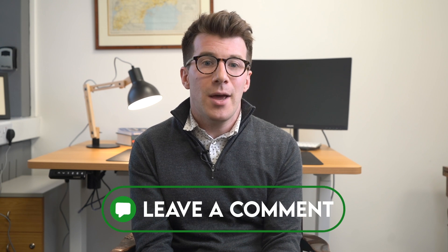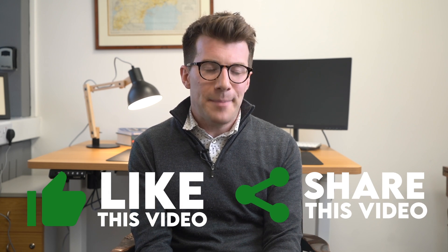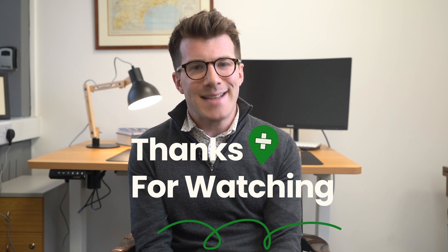I've included resources from Scleroderma and Raynaud's UK, which is a UK charity with lots of useful resources on their website — the link is in the description box. That website will contain lots more useful information that we weren't able to cover in this video. If you enjoyed the video or have any questions, please leave a comment below, and please consider liking the video and sharing it with a friend or family member. Thanks for watching, and until next time, bye.